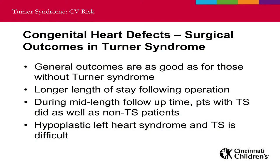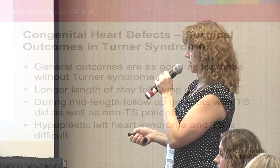In terms of outcomes: patients with Turner syndrome who have congenital heart defects and need surgery generally do just about as well as patients without Turner syndrome. They do tend to have a longer length of stay after an operation — possibly related to fluid retention and swelling that some Turner syndrome patients experience — but looking one, two, or five years down the road, patients are doing just as well as those with a similar operation who did not have Turner syndrome. It may be a little rockier in the hospital, but the long-term outlook is really very good.